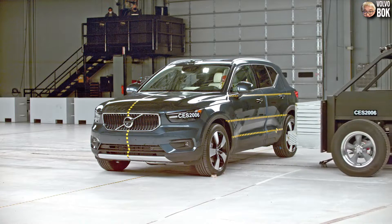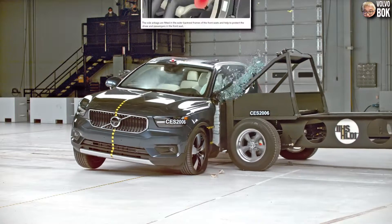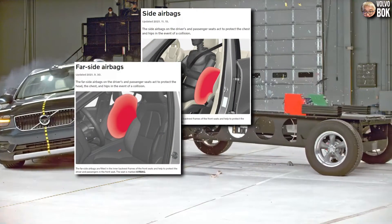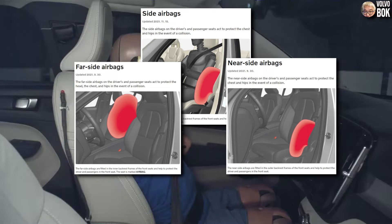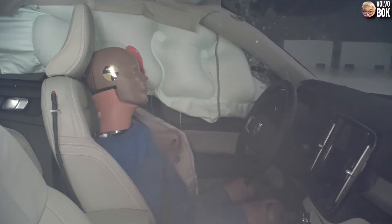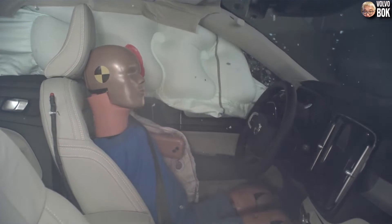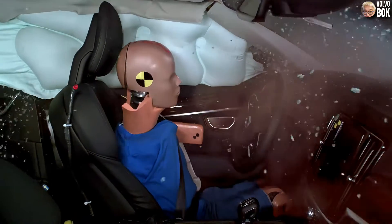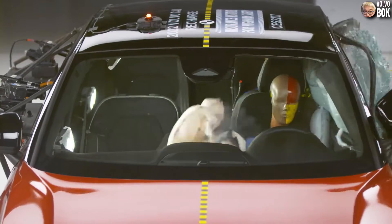The side airbag has recently been upgraded with the introduction of the far side or near side airbag, which is a more differentiated form of the side airbag. Originally, the side airbag was only located on the door side, but now it can also be deployed on the inside of the seat.